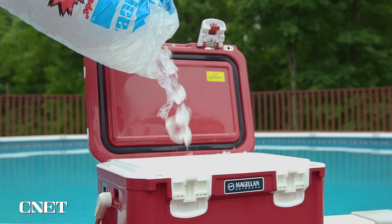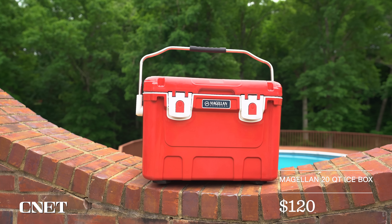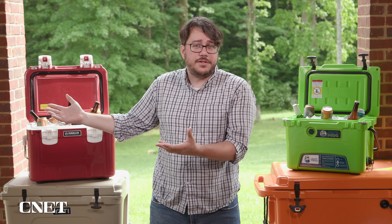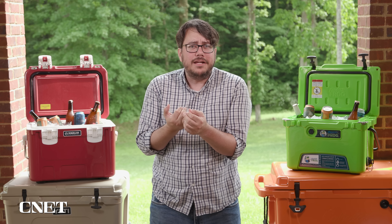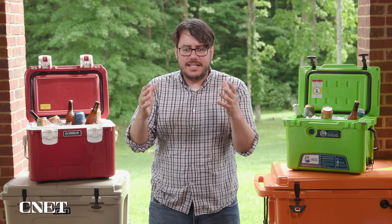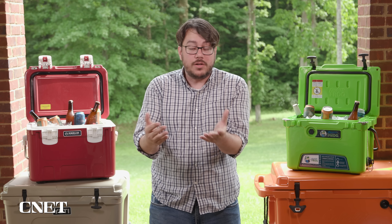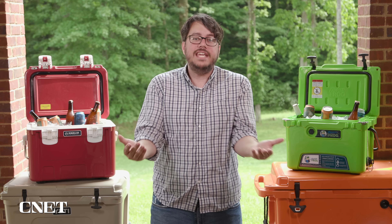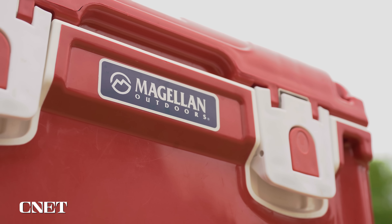Our favorite small cooler is the Magellan 20-quart Icebox. It has easy-to-use latches on either side, a built-in bottle opener, a metallic locking system, and you can get roto-molded goodness from it without breaking the bank — it's only $120. Its 20-quart capacity is still enough to hold 18 cans. And yes, Magellan is the store brand for Academy Sports, which makes its regularly awesome performance that much more impressive.